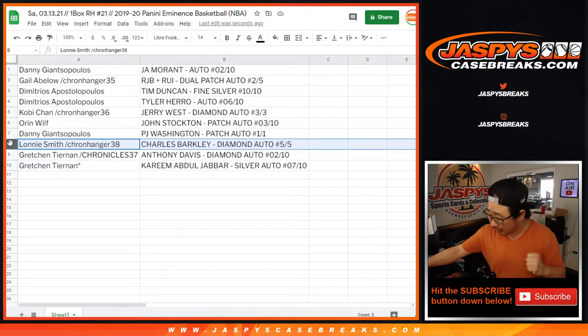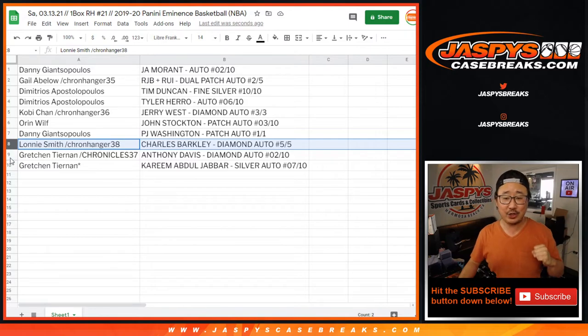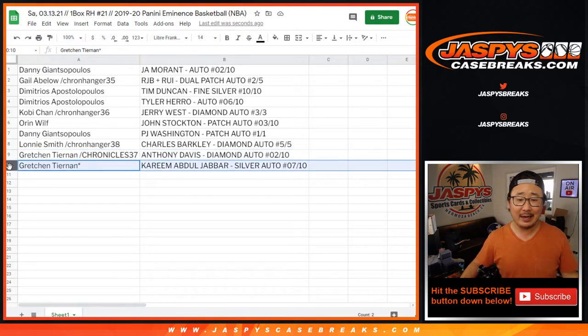Lonnie, you got the Charles Barkley 5 out of 5 diamond autograph — all aboard the Big Hit Express, woop woop! And Gretchen, you have the last two: the Anthony Davis diamond auto — that's pretty sick, one off the jersey number — and Gretchen with last spot mojo, the Kareem Abdul-Jabbar silver auto, 7 out of 10. Couple Lakers going your way.